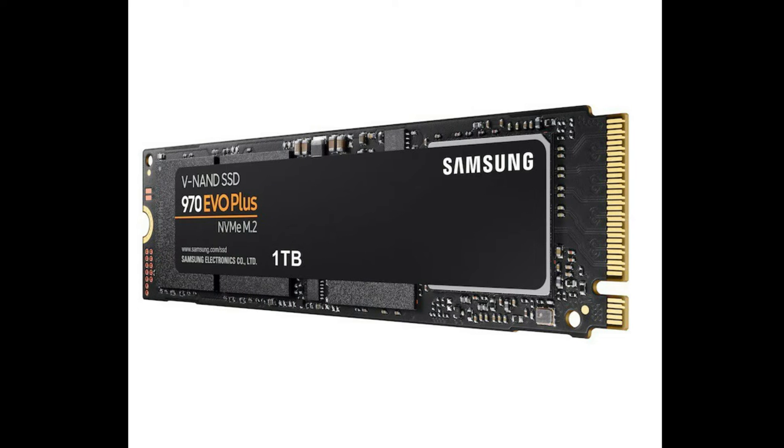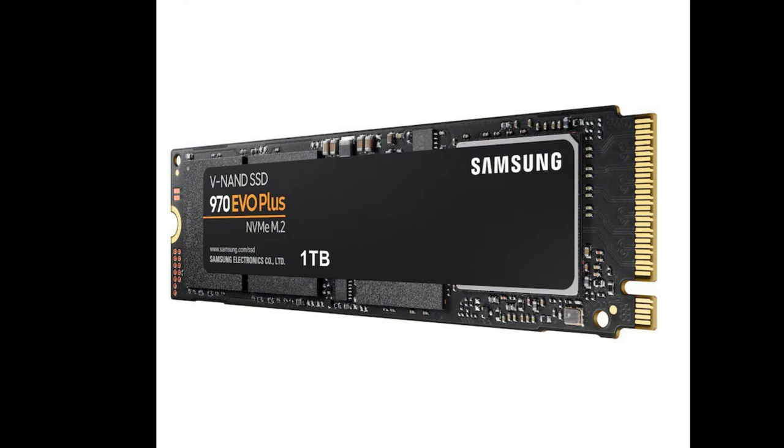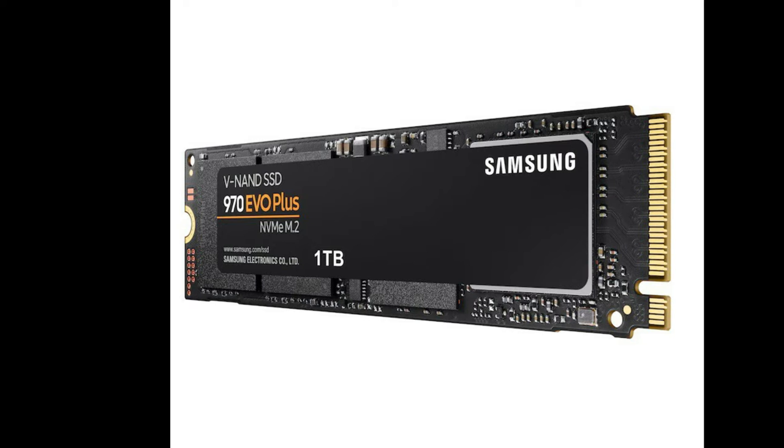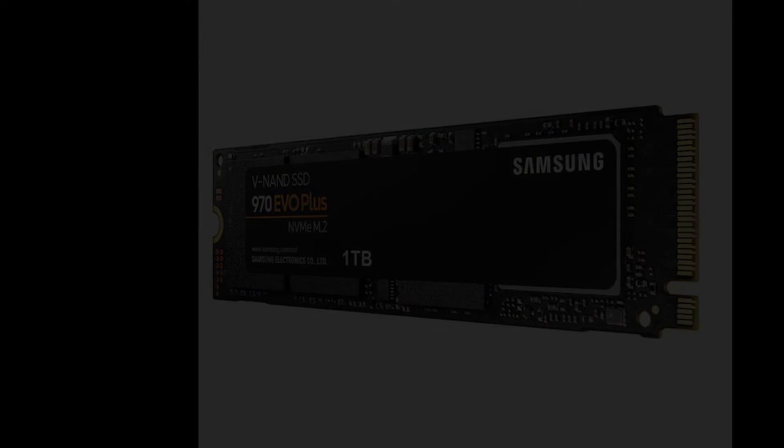If your system does support PCIe 4.0, the DRAM-less SN770 is a good deal at $210 for 2 terabytes, $110 for 1 terabyte, and even $65 for 500 gigabytes.